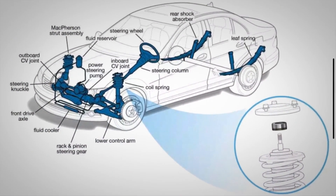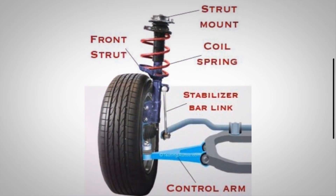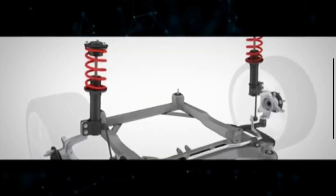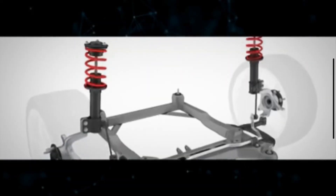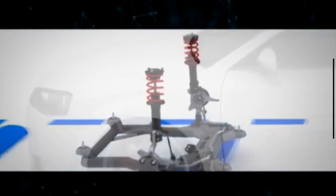First things first, let's quickly go over what a strut mount actually is. The strut mount provides a secure attachment point for the strut assembly to the vehicle's chassis. It holds the strut firmly in place, ensuring the suspension system operates correctly and maintains proper alignment. It also insulates road vibrations and noise.